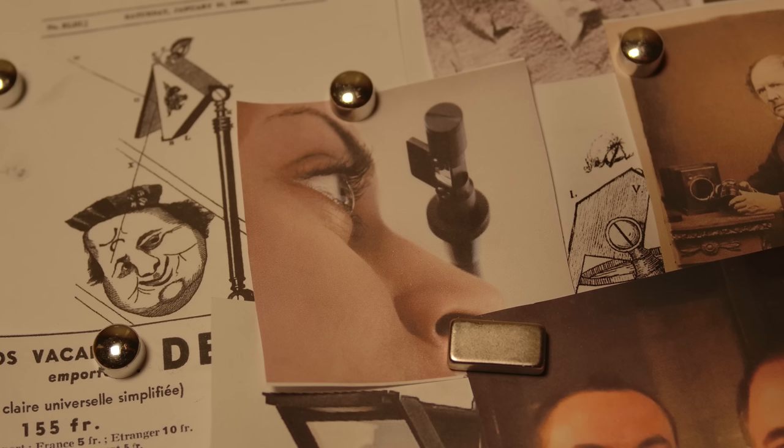To answer that first question, I reached out to Pablo Garcia — professor, maker, and the co-inventor of the Neo-Lucida, a modern recreation of this centuries-old tool.